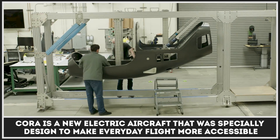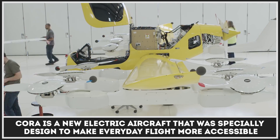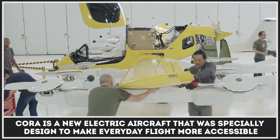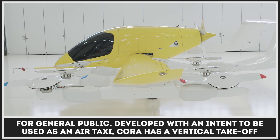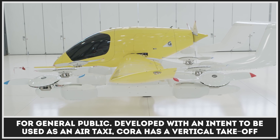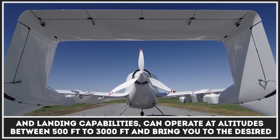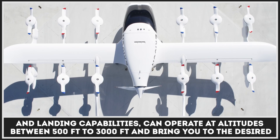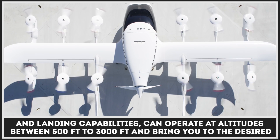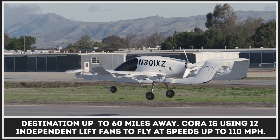Kora is an all-new electric aircraft that was specifically designed to make everyday flight more accessible for the general public. Developed with an intent to be used as an air taxi, Kora has vertical takeoff and landing capabilities, can operate at altitudes between 500 and 3,000 feet, and bring you to the desired destination of up to 60 miles away.